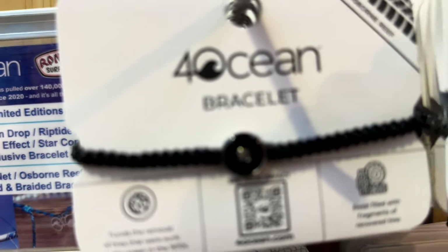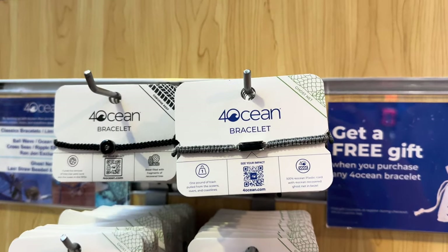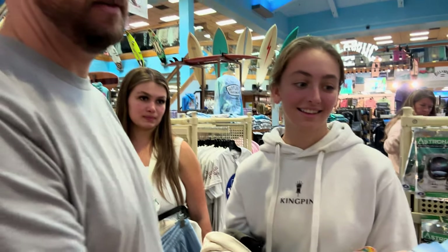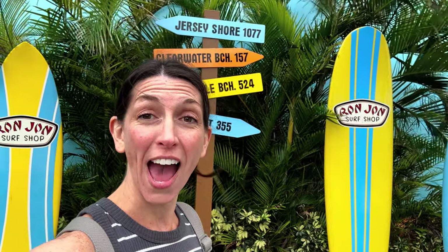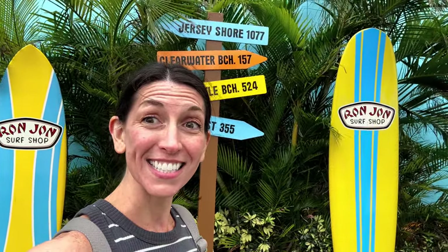These ones have pieces of tire in them, these ones have the ghost net. They pull out one pound of trash for every bracelet that you buy, so we're getting all of these. Okay, we're all done at Ron Jon's — we are heading into Orlando now and heading to Disney World!